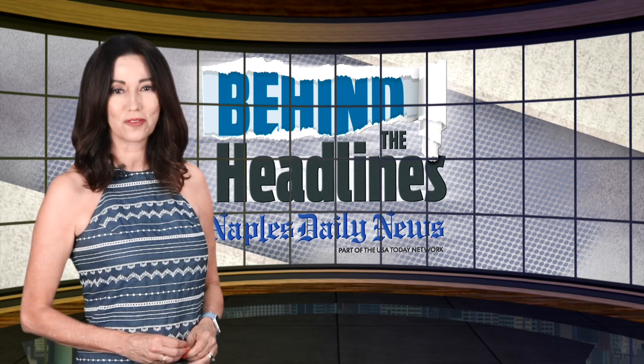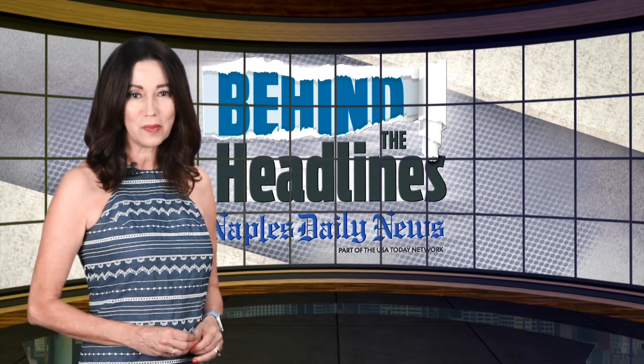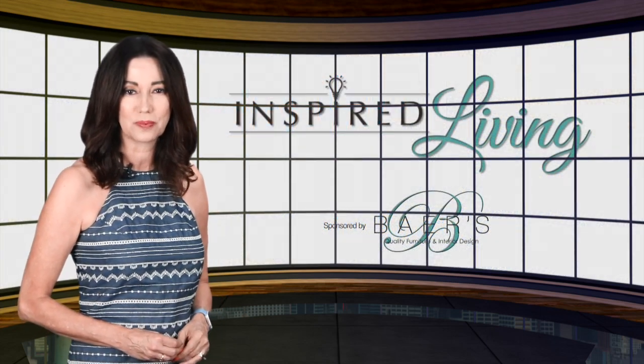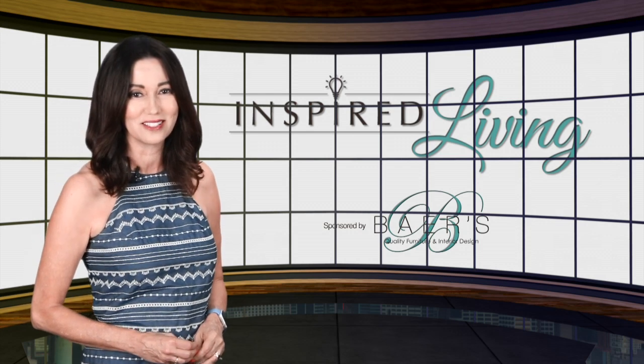It's said the kitchen is the heart of the home, and it's becoming more and more important as we spend so much time there — cooking, eating, and entertaining. In this week's Inspire Living, Bear's design expert Kathy Smith shares the recipe for an up-to-date kitchen.